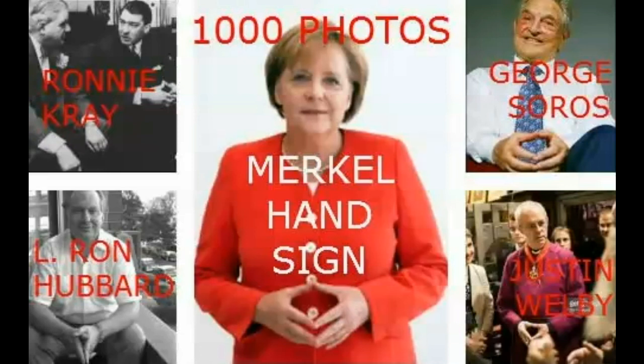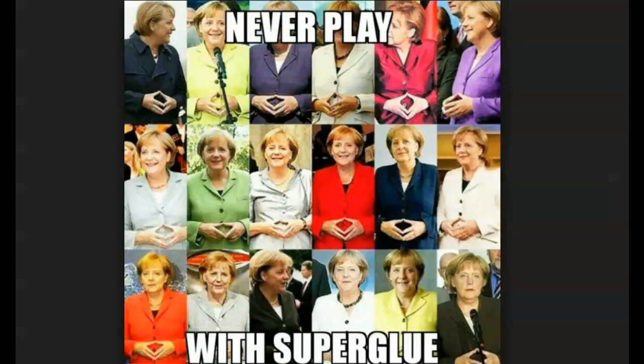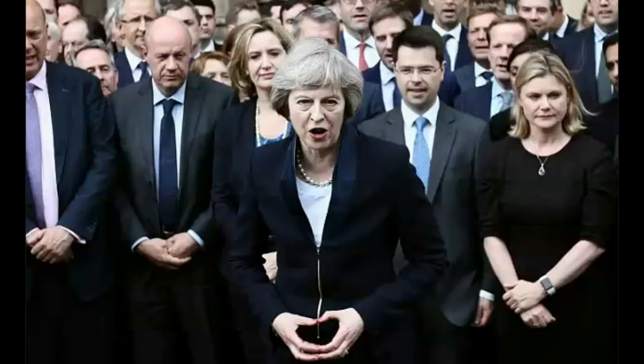Britain First. They're doing it all the time — the super glue thing, the crown, the lion. It's the enemy within. They all do it, including Britain First. So they are not representing the people. It's like a chess game — they're already ten moves ahead, and you don't know it.